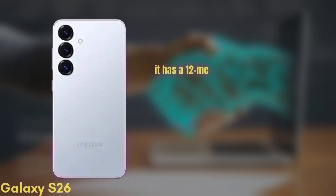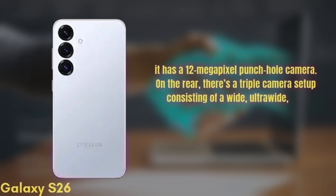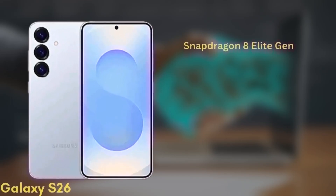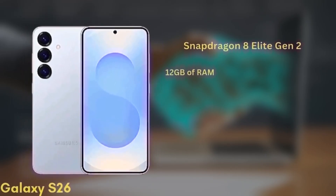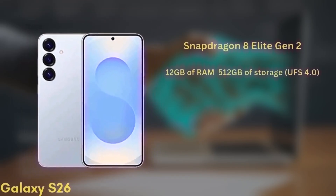For selfies, it has a 12-megapixel punch-hole camera. On the rear, there's a triple camera setup consisting of wide, ultra-wide, and telephoto lenses, though the exact sensors are still unknown. It'll be powered by the Snapdragon 8 Elite Gen 2 chipset and comes with 12GB of RAM and up to 512GB of storage with UFS 4.0.